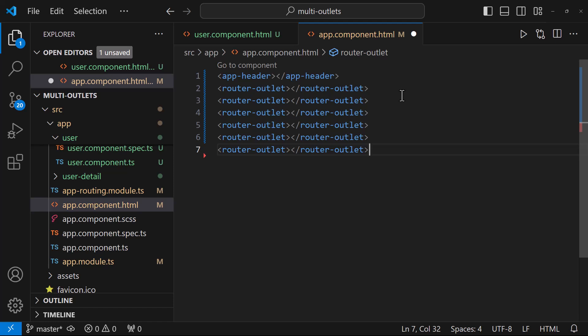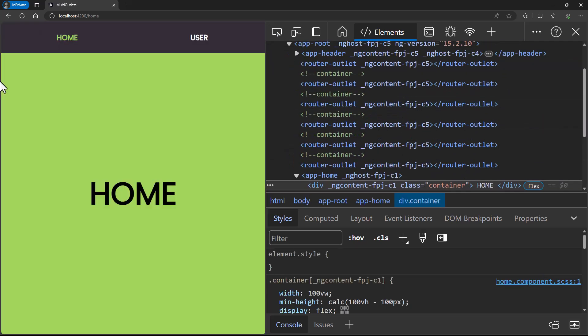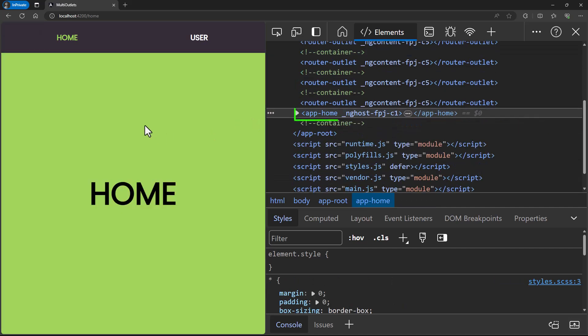First of all, what is a router outlet and why do we need it? The router outlet is a directive that is used by the router to mark where in a template a matched component should be inserted. So why do we need to mark multiple times by using multiple router outlets? It's not needed. But even if we are using multiple router outlets, it does not have any effect. If we inspect, we can see multiple markings, but our component will be inserted only once. So the answer to this question is: yes, Angular allows us to use multiple router outlets in a single component, but it does not have any effect.